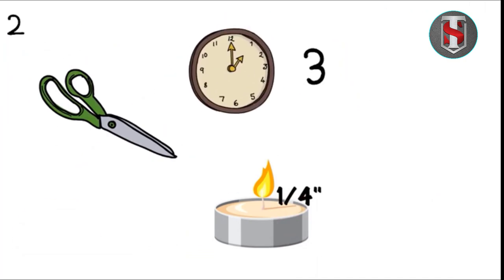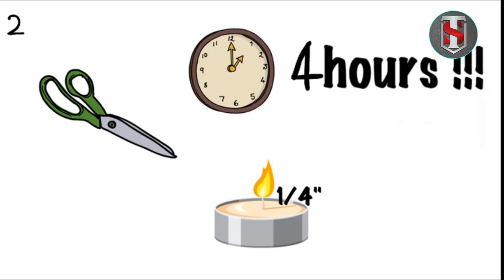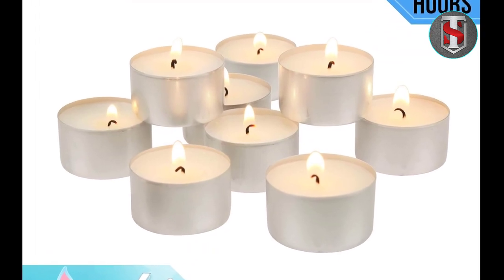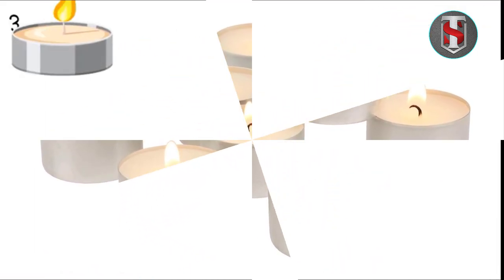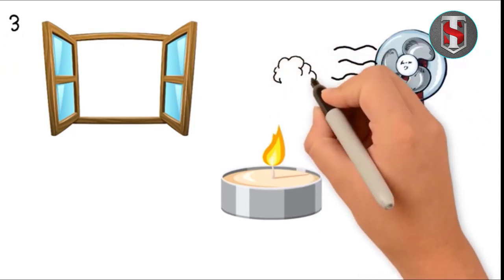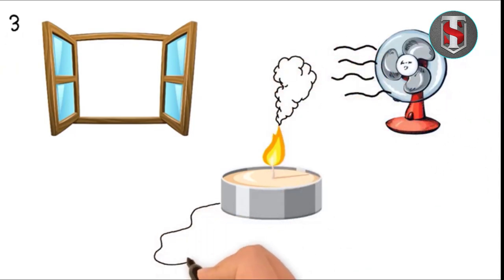With its stylish design, advanced features, and affordable price point, the GE Vintage LED nightlight offers exceptional value for money compared to other nightlights on the market. It delivers unmatched quality and performance at a fraction of the cost. Invest in the GE Vintage LED nightlight today and enhance the ambience of your home with style and sophistication.